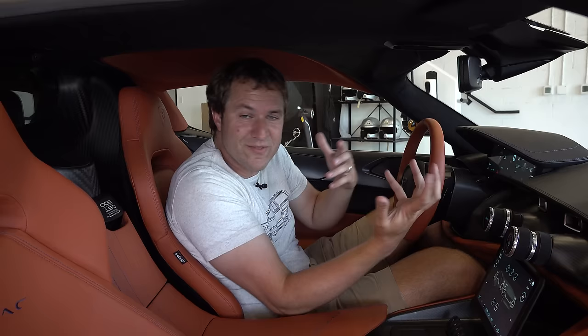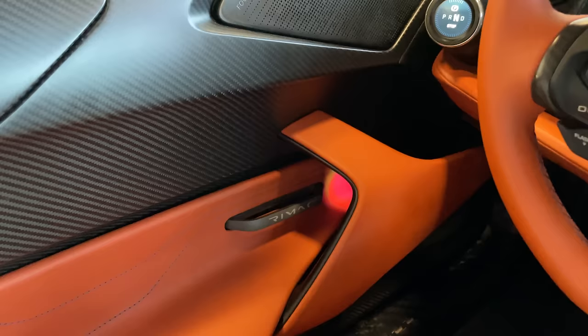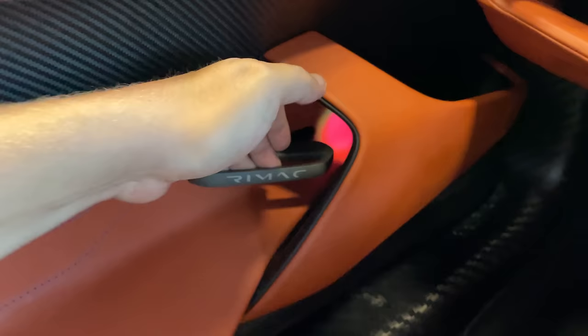Some other interesting items inside. For the door handles to get out, you can see them on the door panel — it's a thin little strip that says Rimac, and you put your fingers behind it and pull to open the door. It's a pretty sleek and cool-looking door handle.